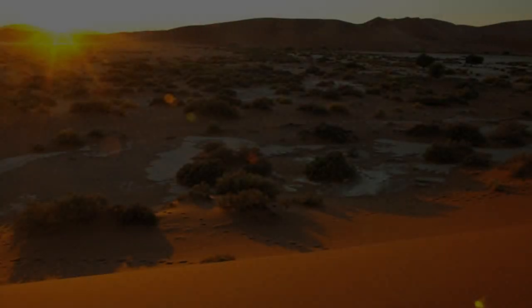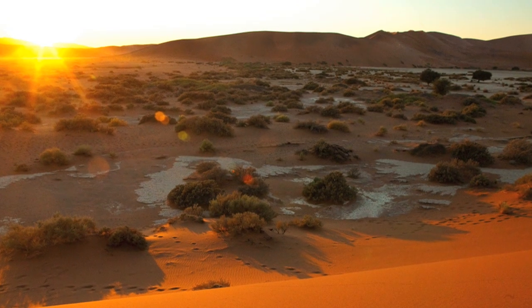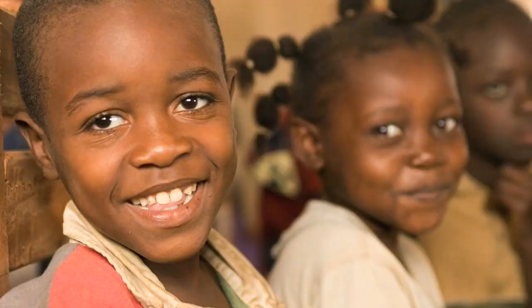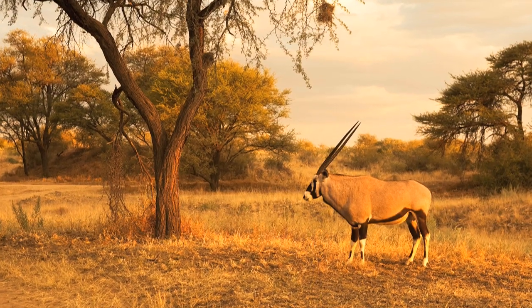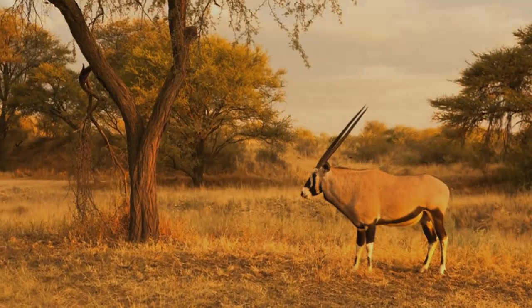People have always dreamed of capturing precious moments for eternity. Digital photography opens up new, fascinating opportunities. The pictures have nevertheless stayed two-dimensional. Until now.